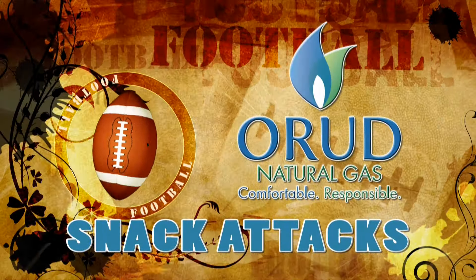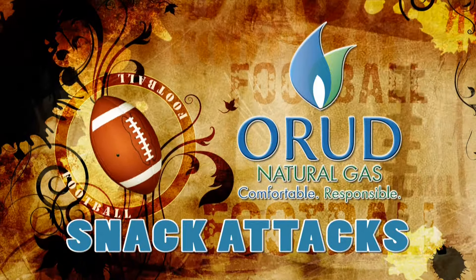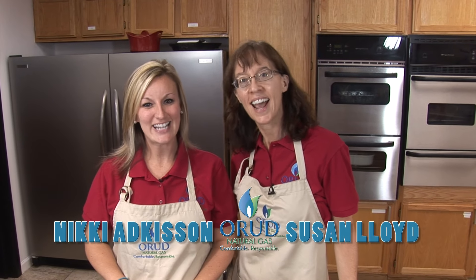It's time for your Natural Gas Scoreboard Snack Attack, brought to you by Oak Ridge Utility District. Hi, I'm Susan, and I'm Nikki, and this is your Scoreboard Snack Attack.